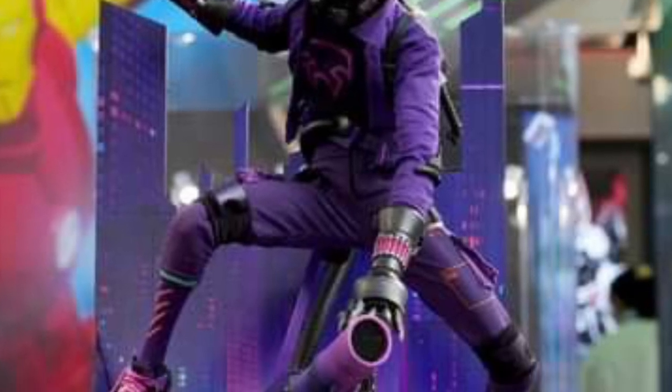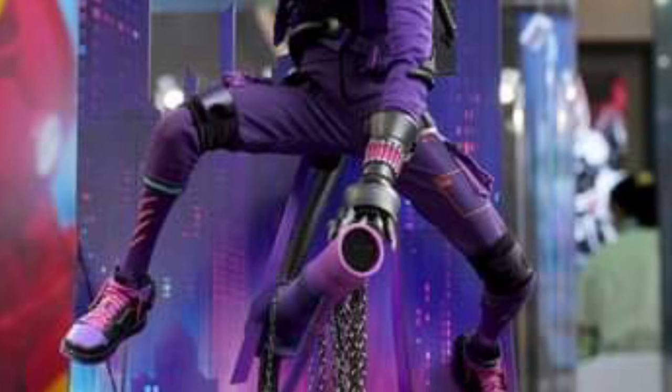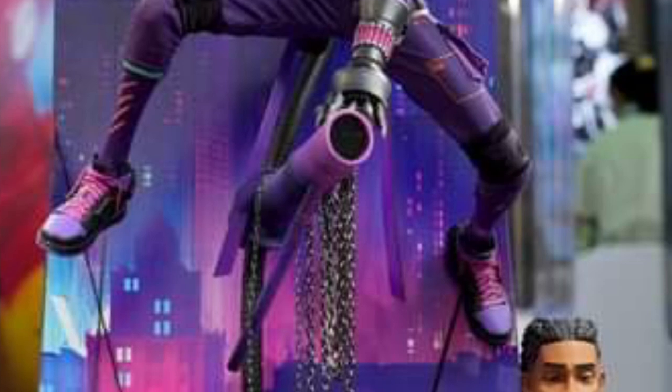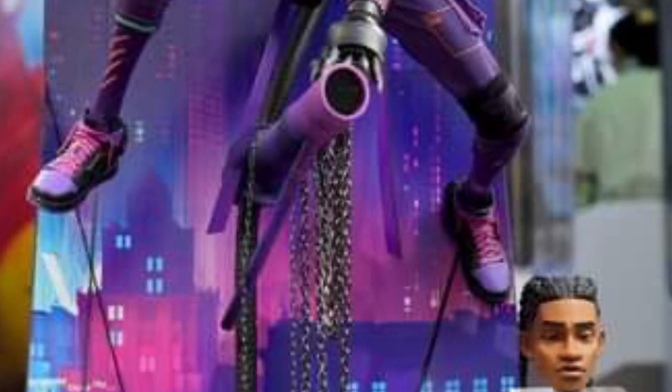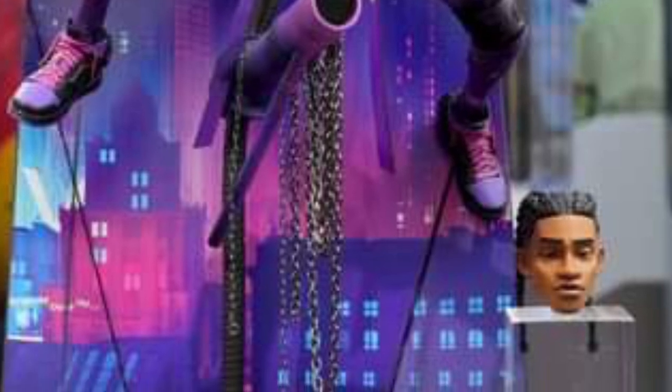Then we have from Spider-Man Across the Spider-Verse, Miles Morales the Prowler. This figure looks cool and just dope — you can keep going on with numerous adjectives, but this is a really cool-looking figure as well.